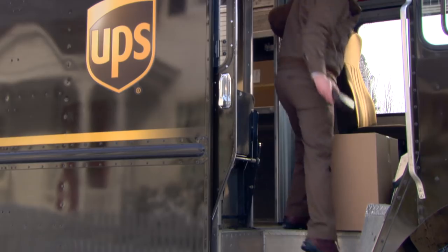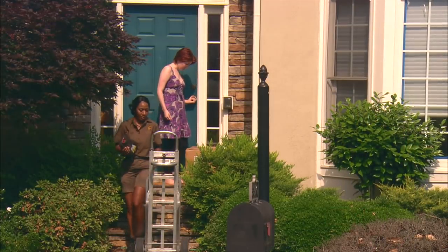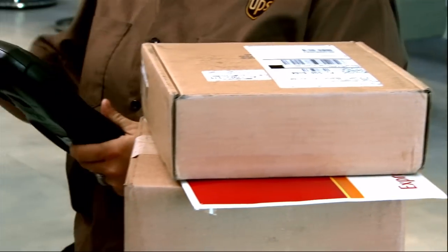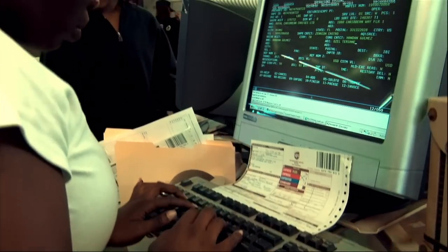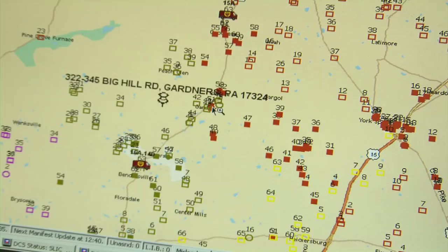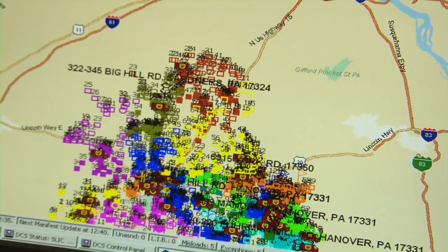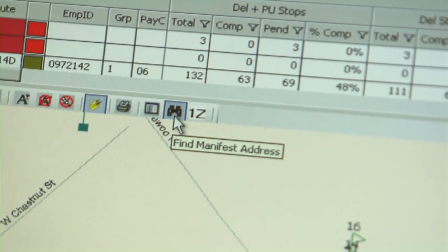It has a GPS chip inside of it and a communication device. So every time a driver makes a delivery, we transmit up and say here's where the driver was at that moment. In the center where operations are occurring, they have a map and they can see every driver in their delivery territory and where they are in near real time.